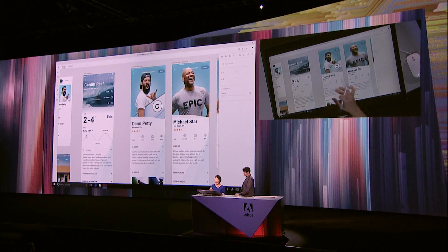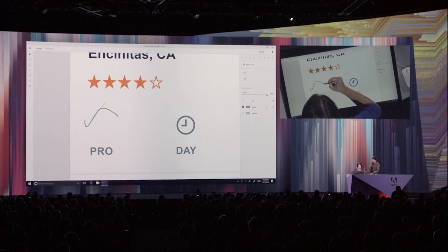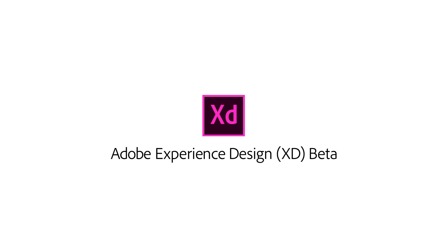Windows being incorporated for XD — I'm a Windows user, so I'm excited to be able to use that. You can compare it to whatever else is out there, but there's nothing as simple as Adobe XD.